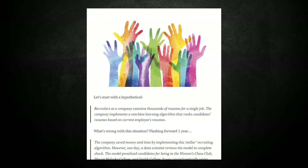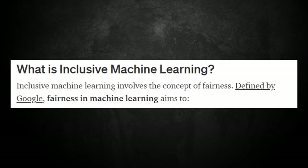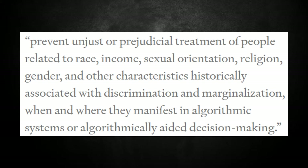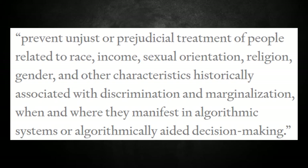That's why there's a lot of topics on inclusive machine learning, such as articles that discuss what inclusive machine learning is and go over the fairness of machine learning and what it aims to achieve. It could be very prejudiced against race, income, sexual orientation, and so on.